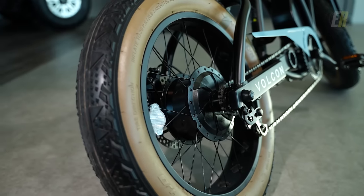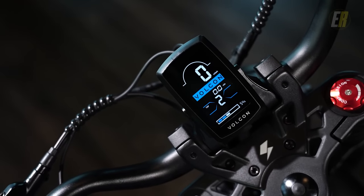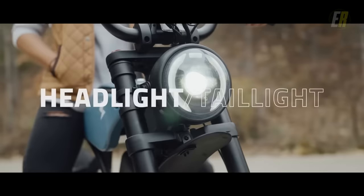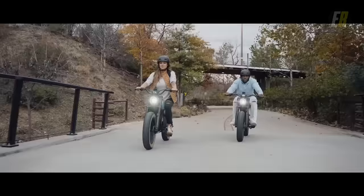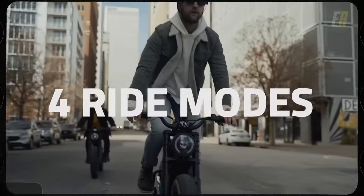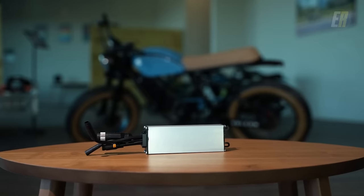The hydraulic disc brakes offer powerful stopping, and the 4-inch LED display is Bluetooth connected and controlled by the D-pad on the left handlebar. The Brat is equipped with LED headlights and an LED taillight. There are also four selectable ride modes that provide flexibility and range performance — in mode 1 you can expect 70-plus miles, and in modes 2 through 4, expect 30-plus miles of range.